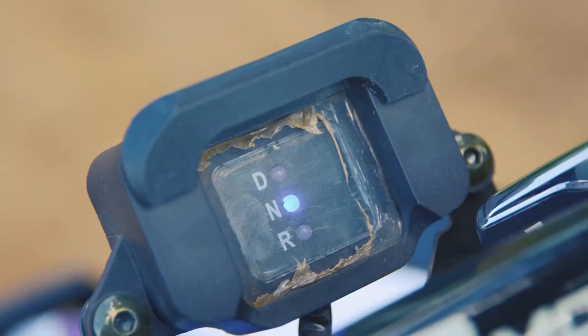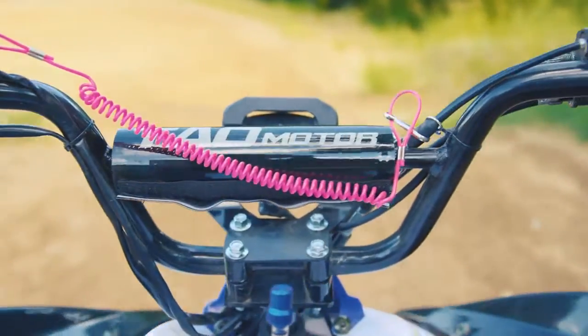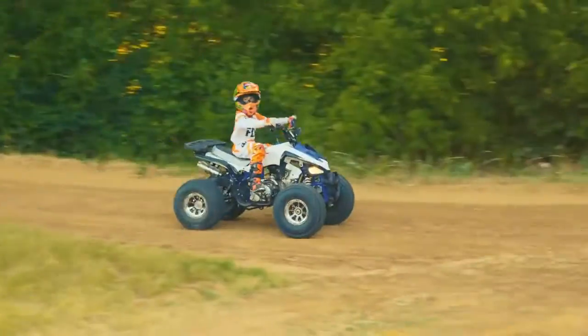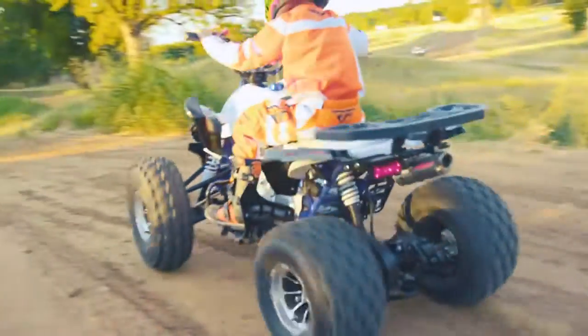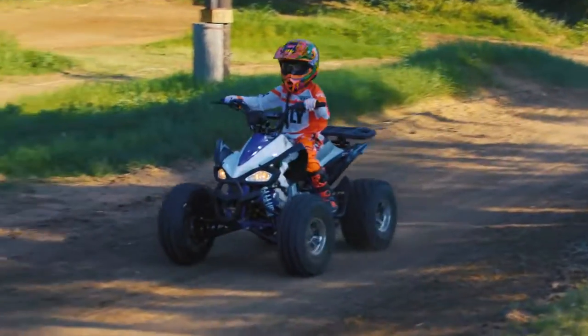The electric start and lighted display indicate the gear, running hour meter, and a reverse gear, making this ATV easy to operate for riders of every level. The max speed on this vehicle is 35 miles per hour, but with the parental speed limiter, this vehicle can be governed down to a safe max speed of 5 miles per hour.